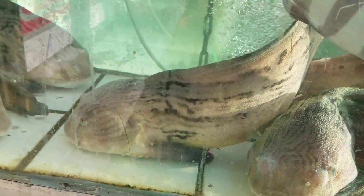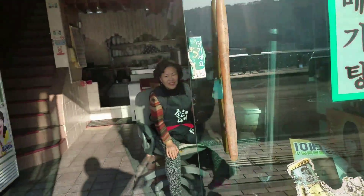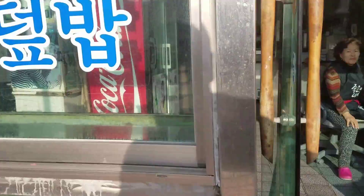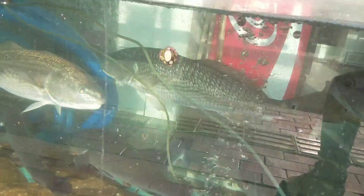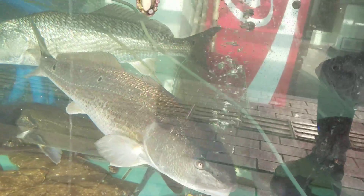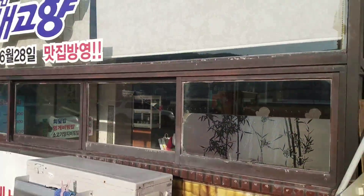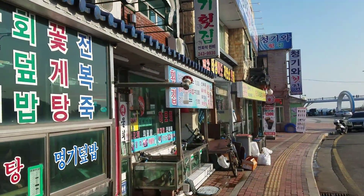What the heck is that? Is that an eel? Looks like a redfish almost, those spots on the back. Friendly people, friendly people.